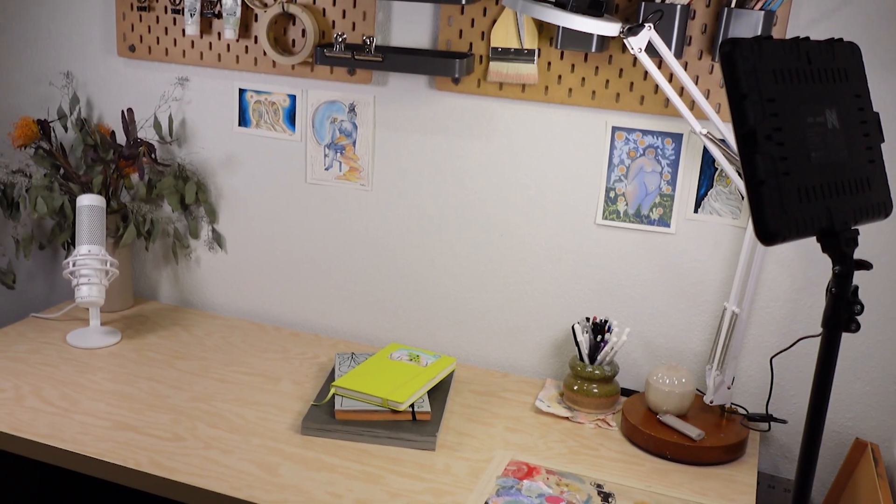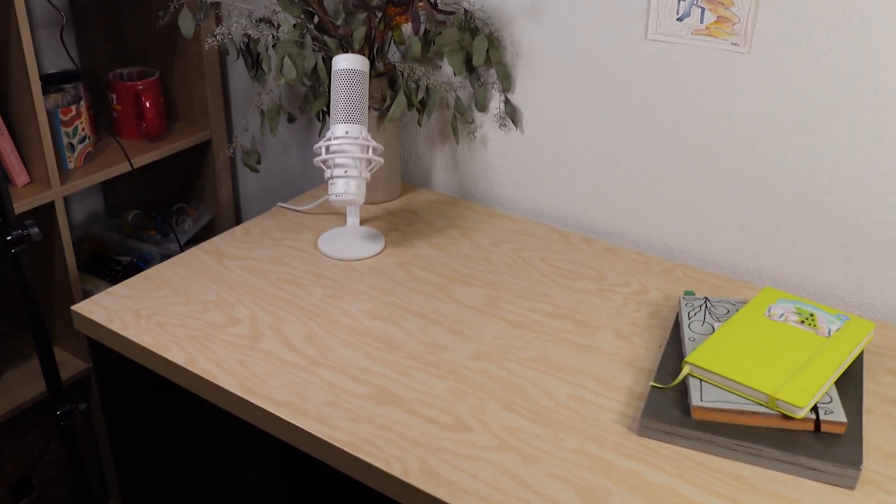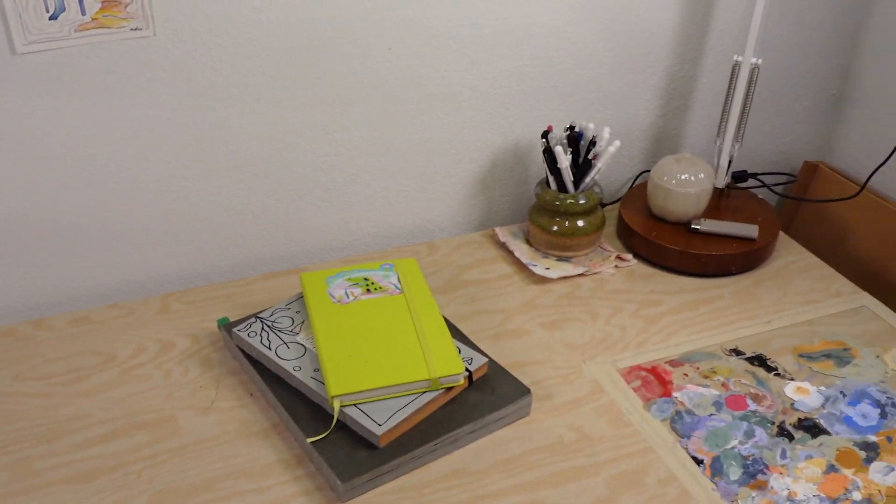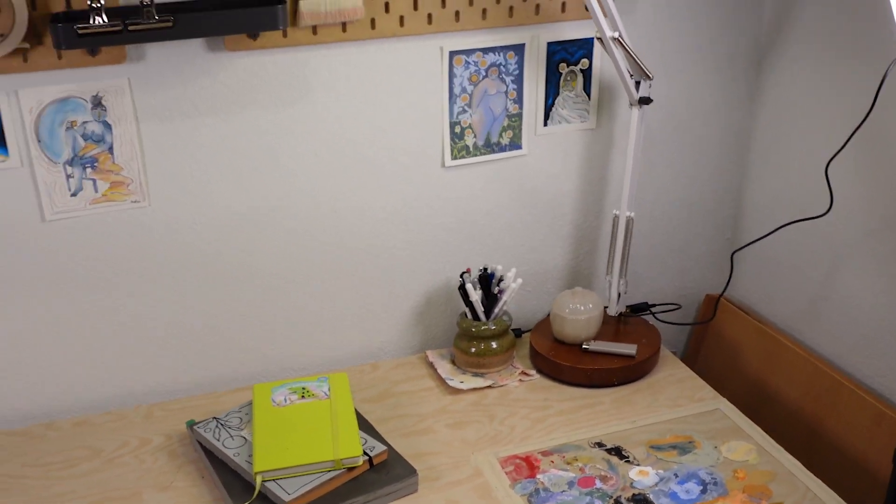But here we are in this frame, $200 and one evening of effort later, and my work looks so much more professional from just simple lighting and an auxiliary mic. That's it.